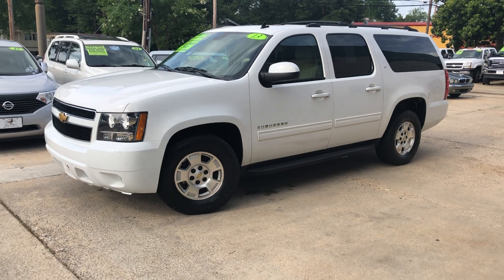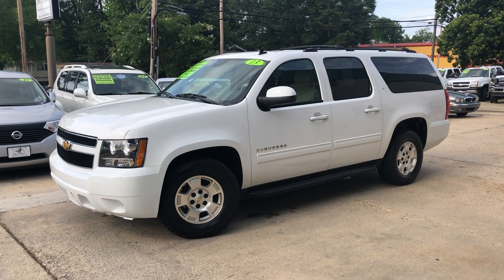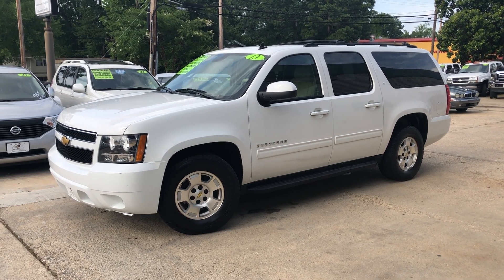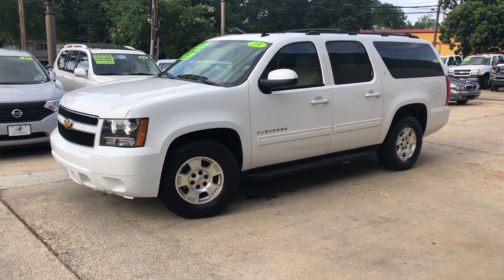If you've been looking for a ride that's got plenty of features and plenty of room for the whole family, this might be the one you've been looking for. Go to mallardmotors.com/approved, fill out a credit application, and we'll get you a quote on financing.